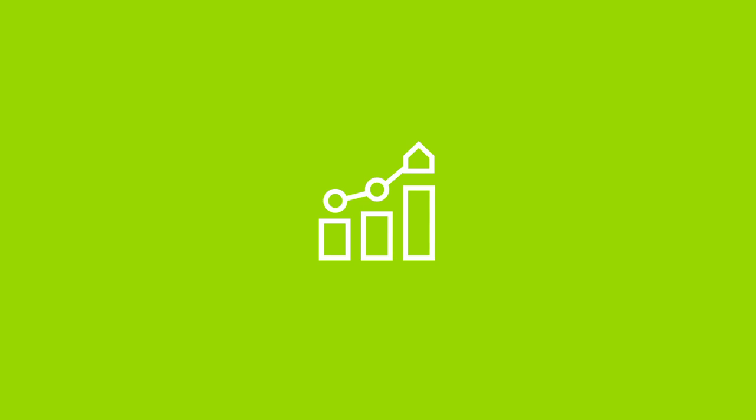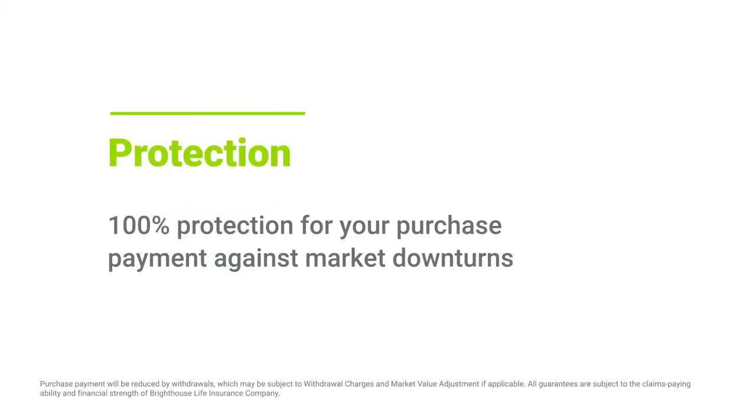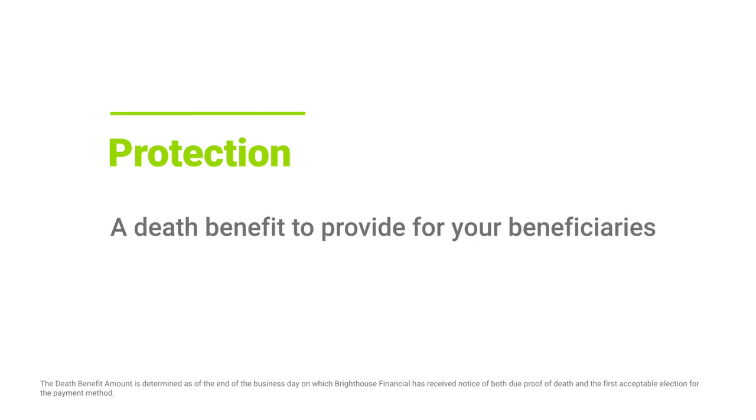Investing in equity markets is a risky but potentially rewarding endeavor. Historically, market values have grown steadily over time and have even achieved record highs. But the impact of the next prolonged market downturn on your retirement portfolio is something to consider if you're close to or entering retirement. With Secure Advantage Six-Year, even if the market is negative for prolonged periods, you can be assured that your purchase payment is protected. And a death benefit is available for your beneficiaries should the unexpected happen.